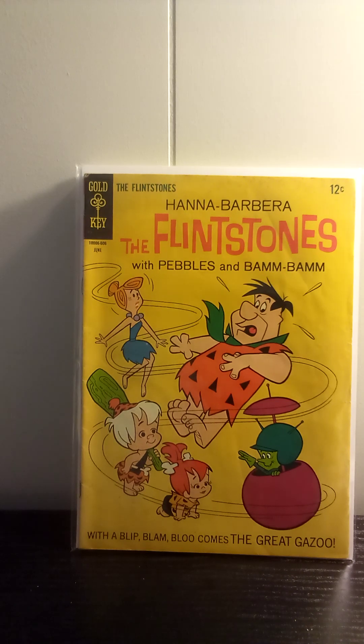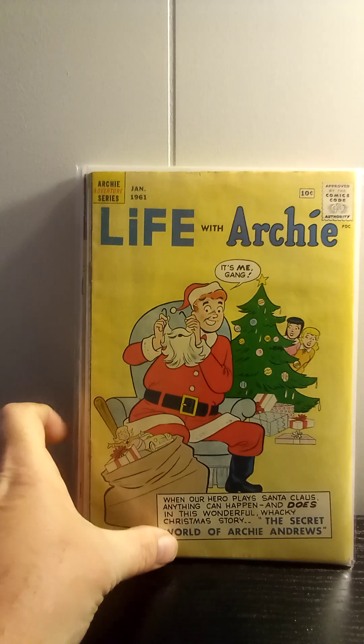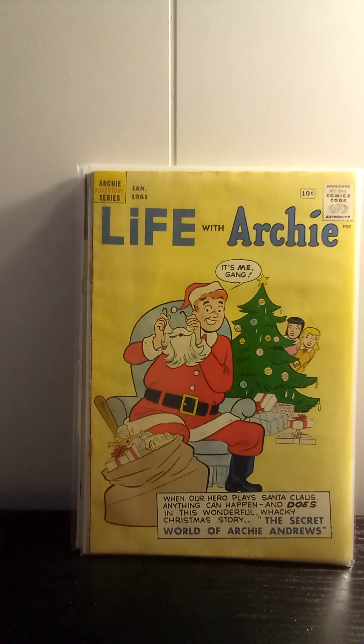I have said before, I like Christmas covers, so that's partly why I picked this one up. This is Life with Archie number six, January of 1961. It's an older Archie, and I always pick up anything before 1964. I'll pick up some from the late 60s too, just because of the fashions. But I like this one because I've never seen it before, and it's got a Christmas cover on it with Archie, Veronica, and Betty — so why not?